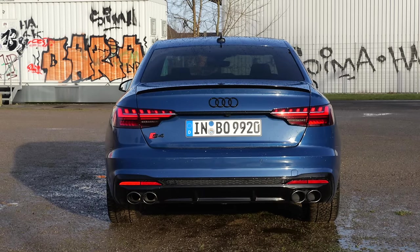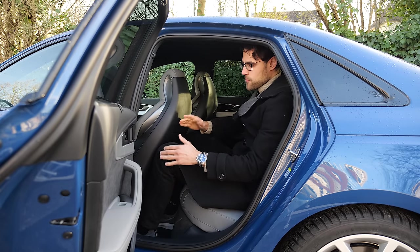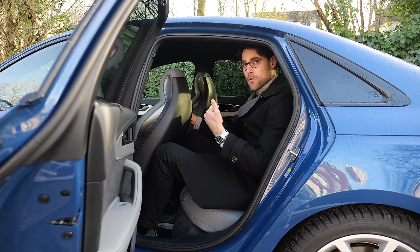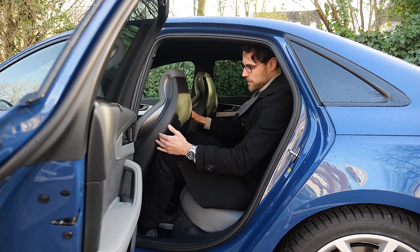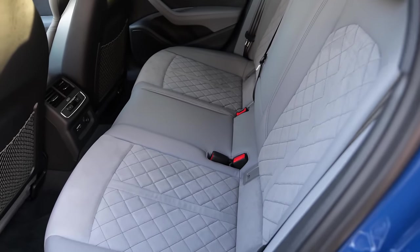Rear seating in the Audi: headroom is fine, but the sport seats with integrated head restraint really restrict legroom. It's better with the normal A4's separated head restraint — here it's really close. Just cool inside the door: Alcantara there and also on the seats again.